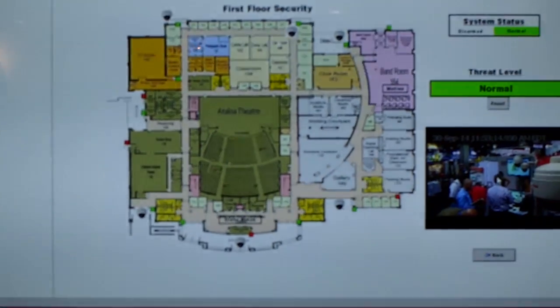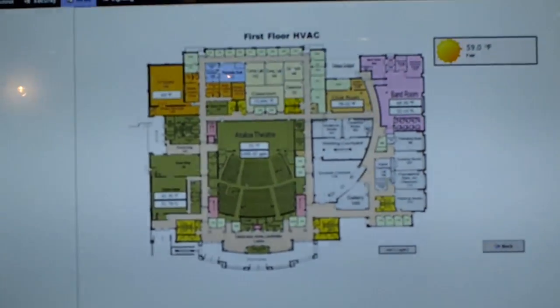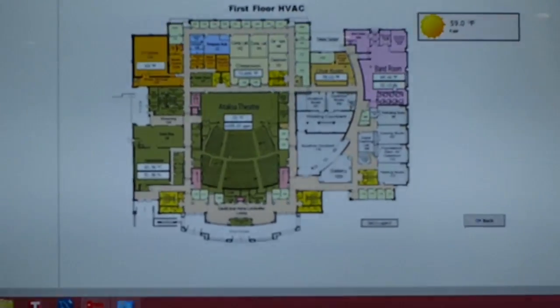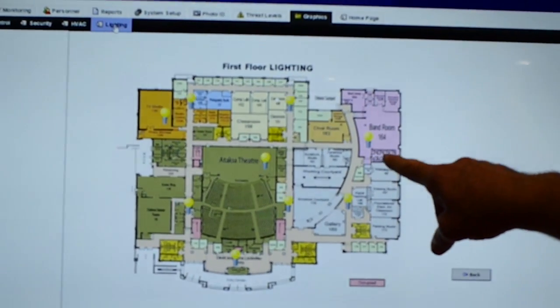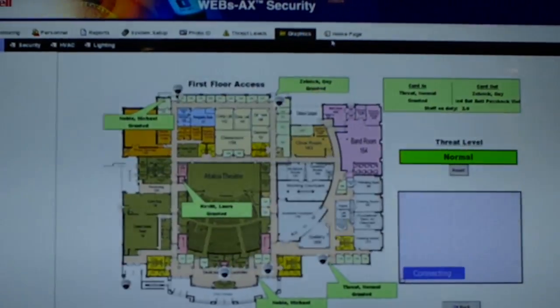Nothing is stronger today than associating this data with live video. If I flip over to the HVAC screen, notice you're never more than one click away with WEBS-AX at Honeywell. Today we have our temperatures being displayed in the classrooms, in the theater, and around the entire school — all on a single pane of glass. And last but certainly not least, lighting controls. If I present a card as I come in the door, I can use my card access to integrate to a system and turn the lights on. The lights just came on in the school, helping save money, be more safe, more secure — all through a single login, a single tool, and a single graphical user interface.